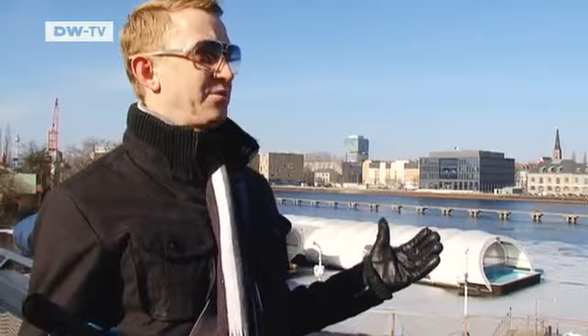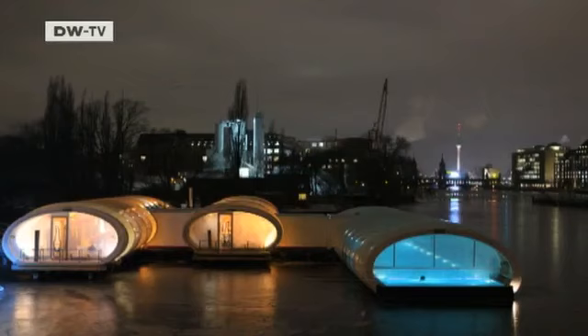Berlin has become a new hub in the world where artists and creative people are meeting, because rents are very cheap. There are many possibilities and very strong networking. There is a lot of space which you can use, and it's pushing the creative scene to a much higher level in comparison to other cities.